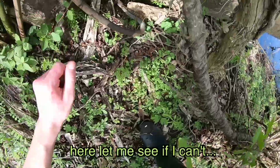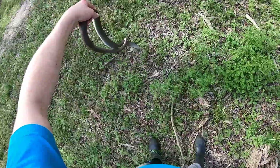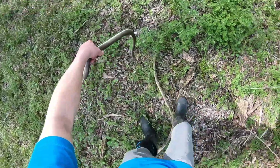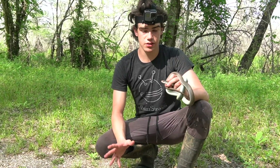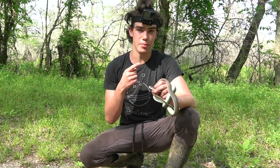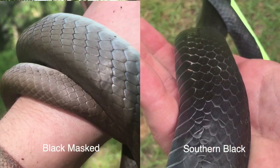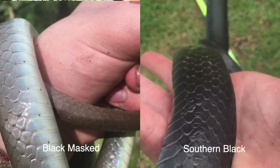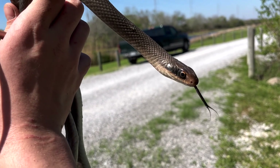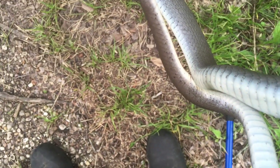Got it! So this right here is the fastest snake here — there's no snake out here that is faster than this, the black masked racer. You can tell them from black racers because they're simply not black. They definitely have that dark coloration on their face, and that's what gives them their name — black masked racer. But they have much more of this greenish-blue coloration.